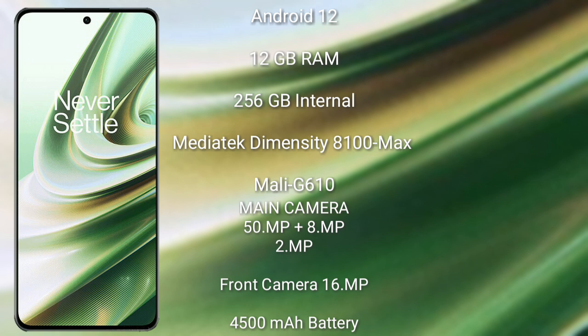OnePlus 10R comes with 12GB RAM and 256GB internal storage, powered by the MediaTek Dimensity 8100 Max processor and Mali-G610 GPU.